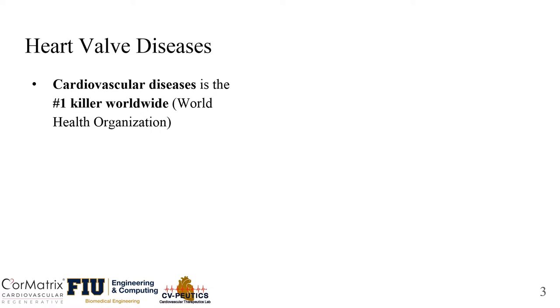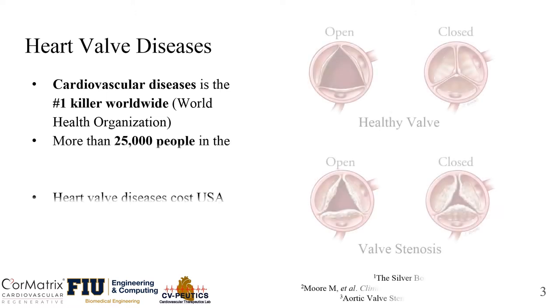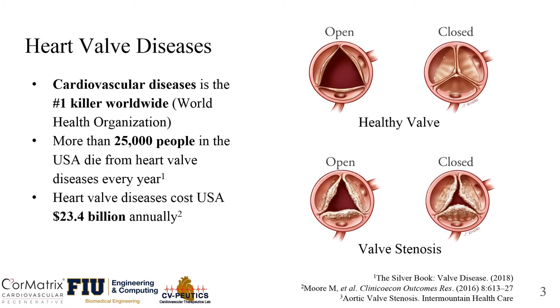Cardiovascular diseases in general is the number one killer in the world. In the United States alone, more than 25,000 people die from heart diseases each year, and it costs us around $23.4 billion annually.